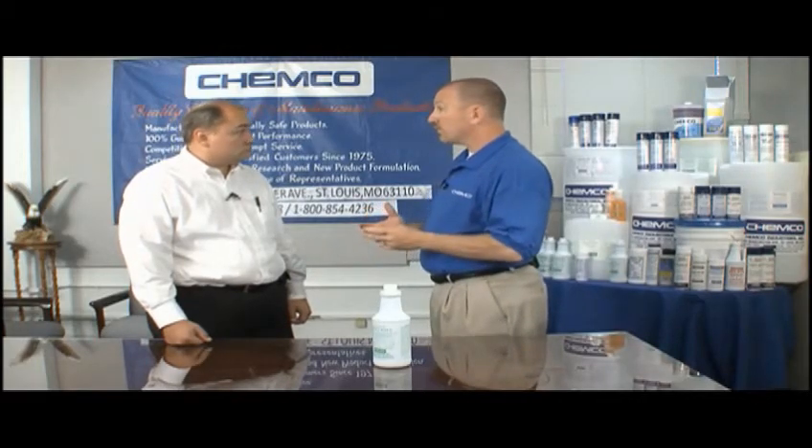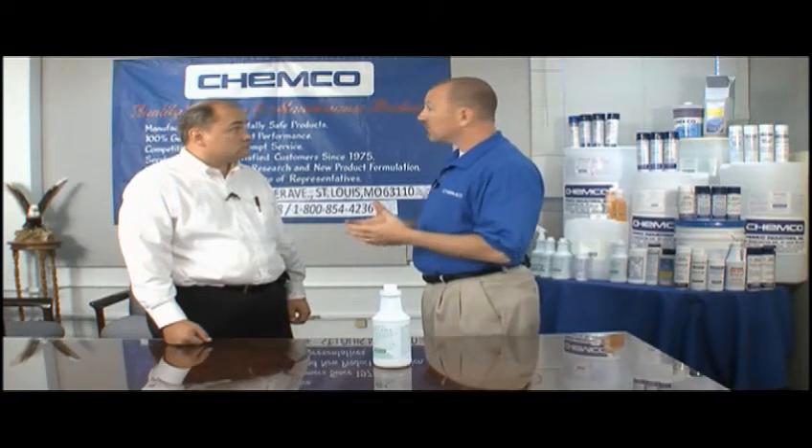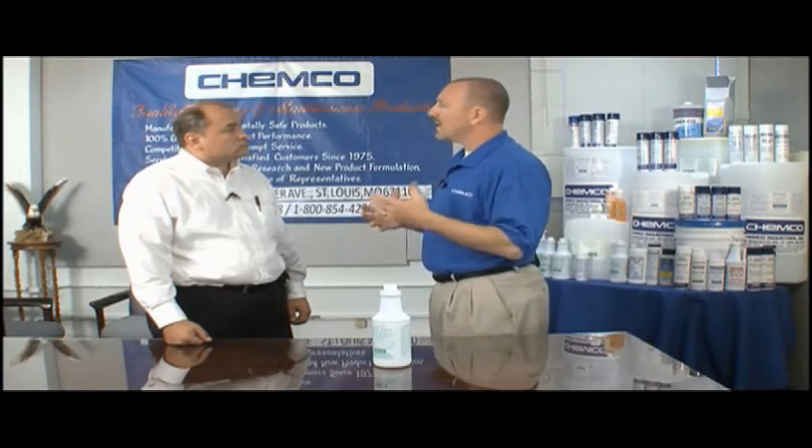Not only is Chemco known for having fantastic industrial and maintenance products, but we have some of the best cleaning and janitorial products on the market.